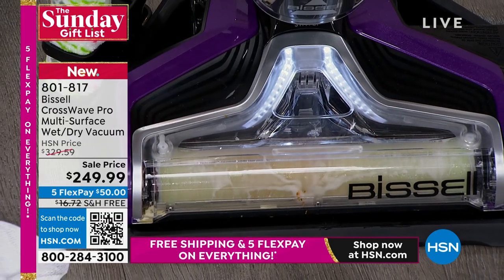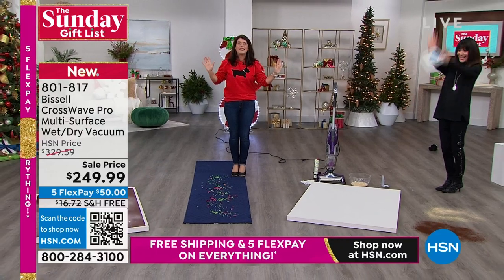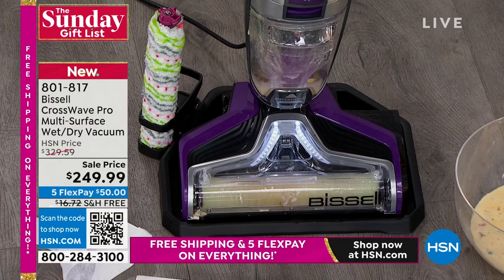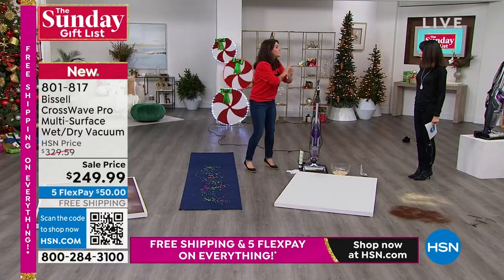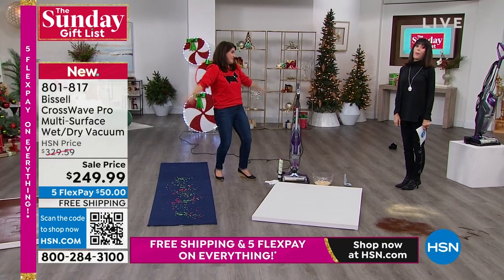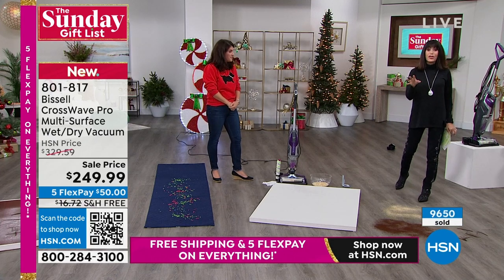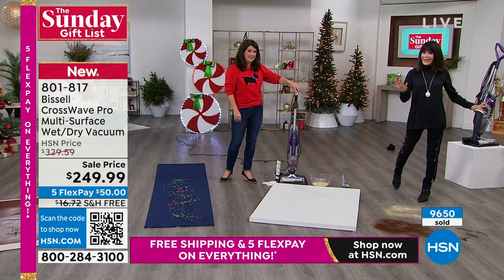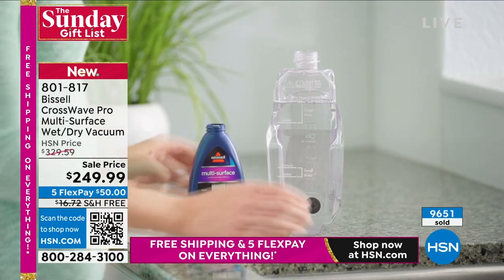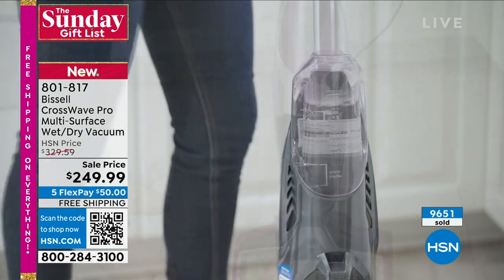I'm not touching the machine — this baby cleans itself. Did you have anything that cleaned itself for Thanksgiving? Probably not. This does. This is your all-new vacuum, and what we have here, we're not getting any more until the end of March. I have to give you an update: 9,600 have already been spoken for. The total quantity remaining is in the hundreds.